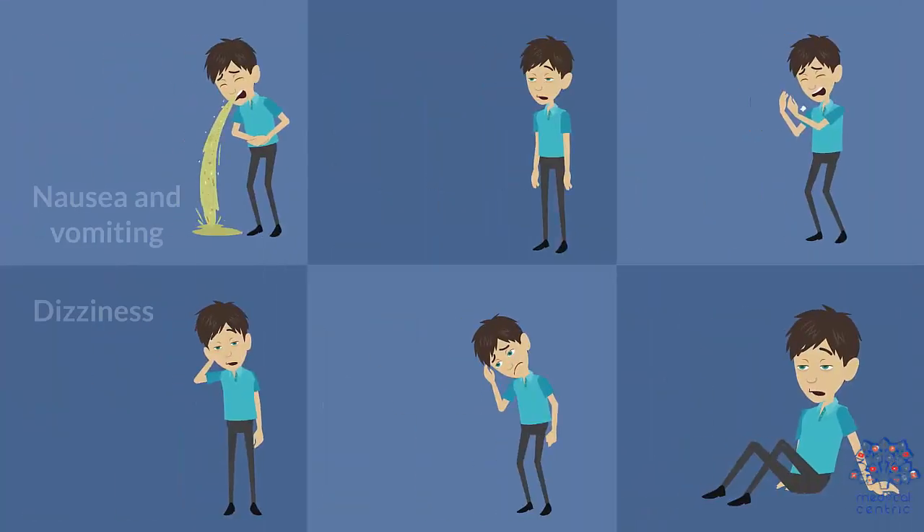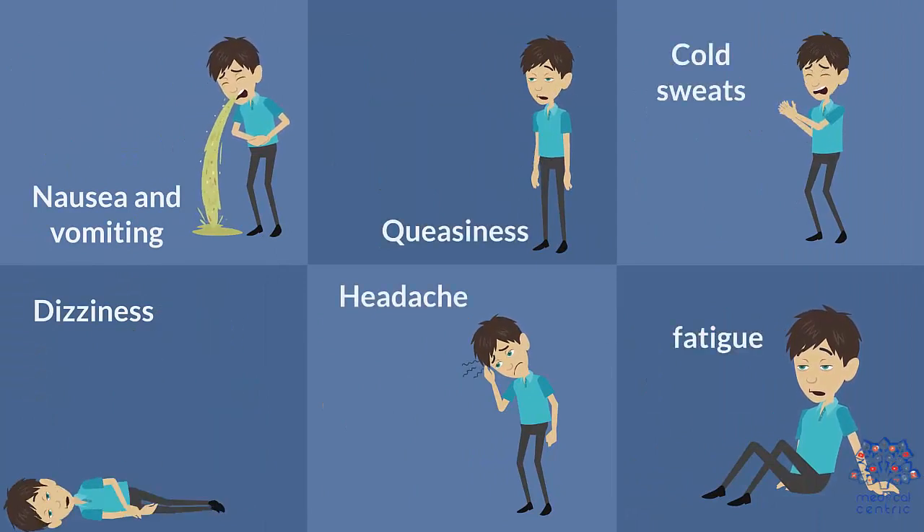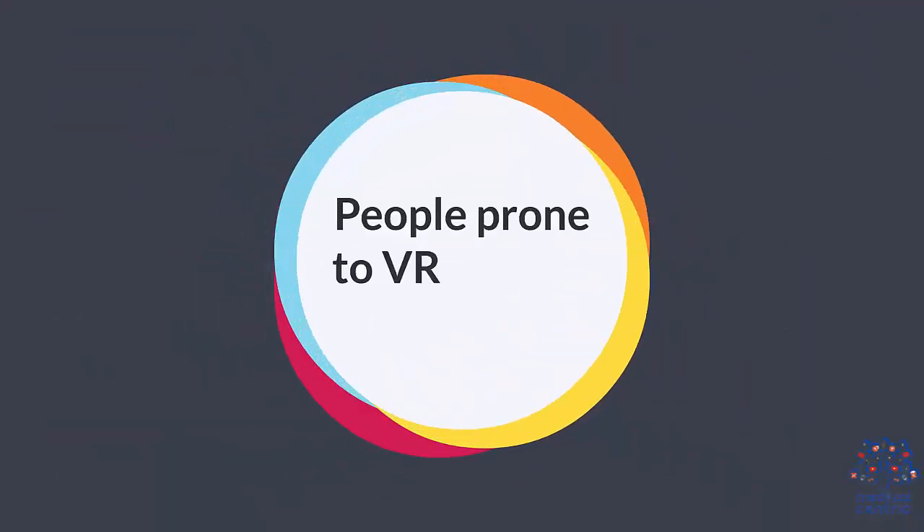Some symptoms of the condition are: nausea and vomiting, queasiness, cold sweats, dizziness, headache, and fatigue.